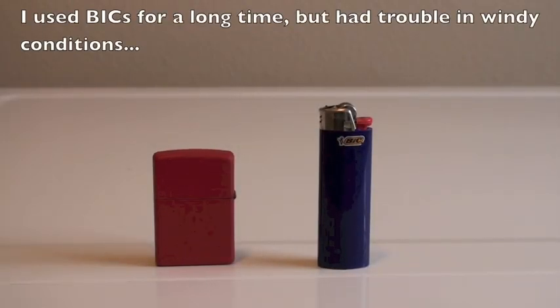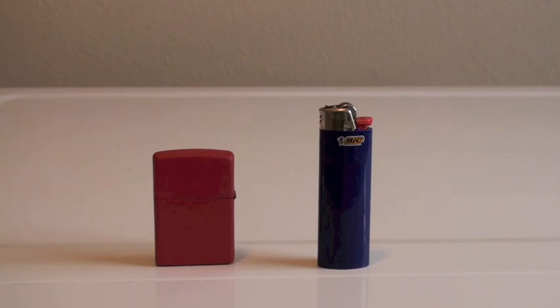Here's a basic lighter comparison of a Zippo windproof lighter, which retails for right around $20, and then your standard Bic lighter that you can buy at pretty much any gas station. So is the $20 windproof Zippo lighter really worth it? Well, let's find out.